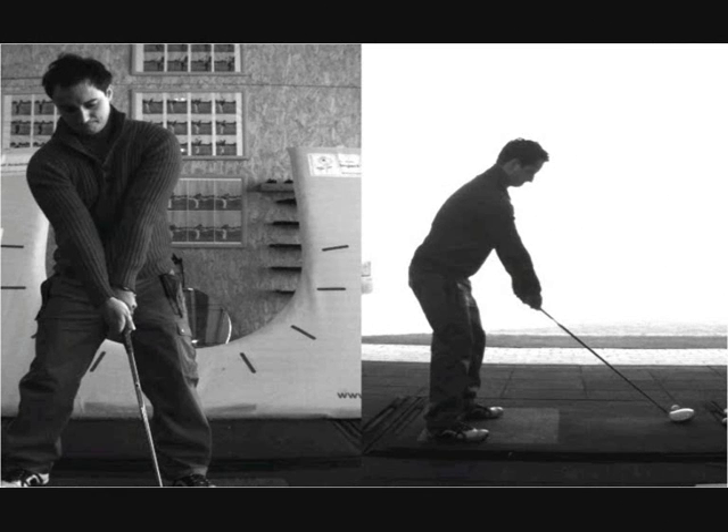I've been using Trackman radar since 2010, and since then I've taught most of my players two different impact positions. One impact position is for the driver only and promotes an upward angle of attack which maximises distance. The second impact position is for all other clubs, with the exception of the putter, and promotes a downward angle of attack. To promote the upward hit, we see Nico with the ball position far left in his stance, but his head is still behind the ball — something we've worked on for the past couple of years.